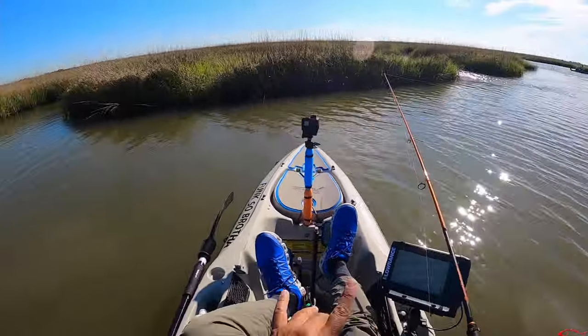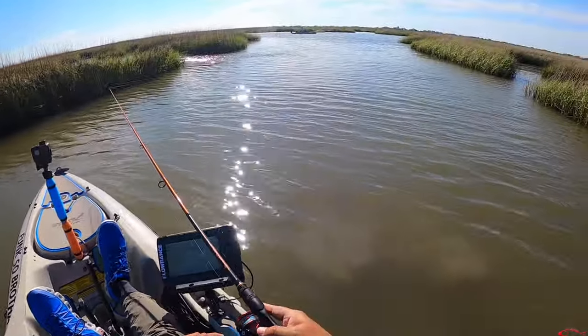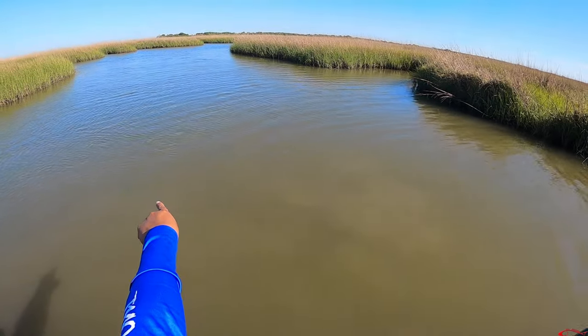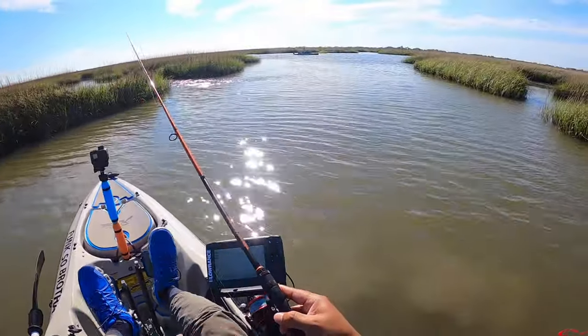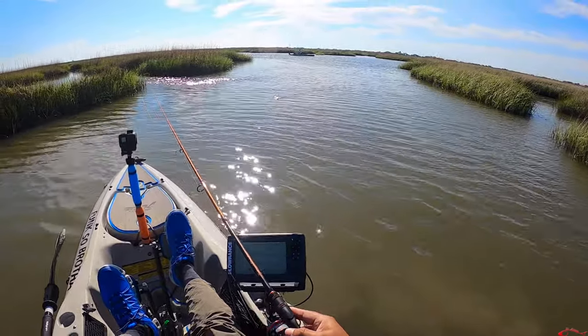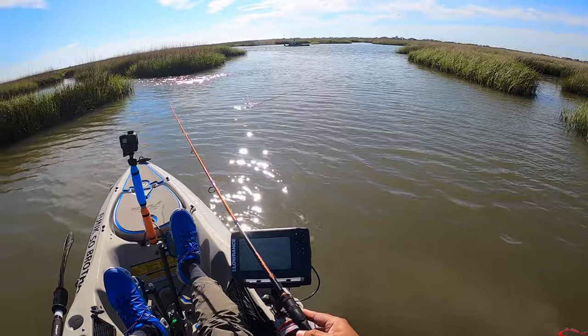I think I just ran into a school of reds — I've got dust clouds all around me. One, two, three, four, five, six. I put this topwater on and it looked like something was chasing it, so I started slowing down. I guess I drifted right into them without realizing it.